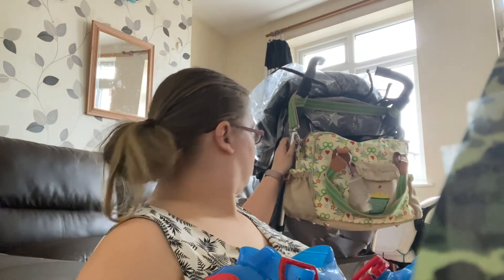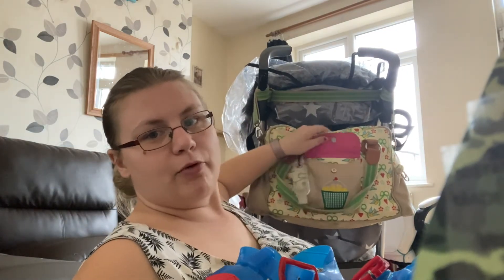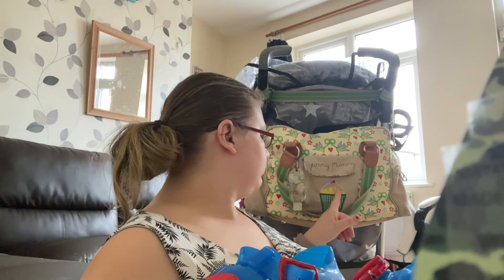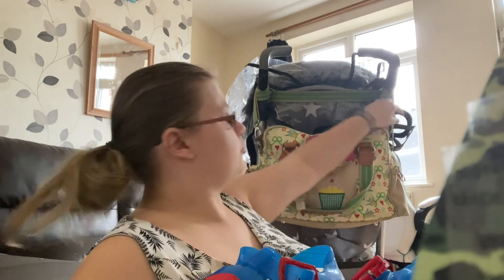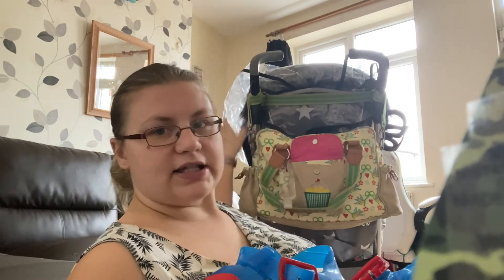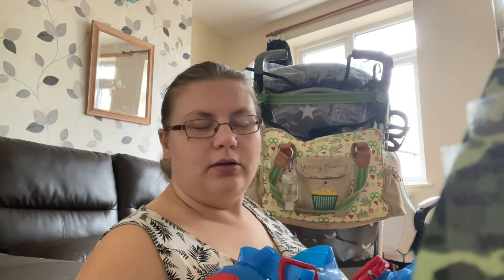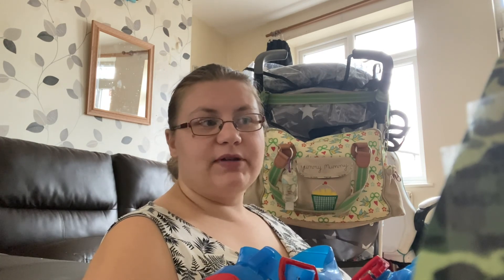That was everything I got bundled off Facebook. I hope you guys like this video! I've also got this yummy mummy bag from Facebook as well - I don't know about the pushchair, but this bag. I will probably do a clip of what's inside his changing bag - it's always on the pushchair. I think that's what the next video will be, so I hope you guys liked this video of what I got off Facebook for William. I'll see you guys in my next video, bye guys!